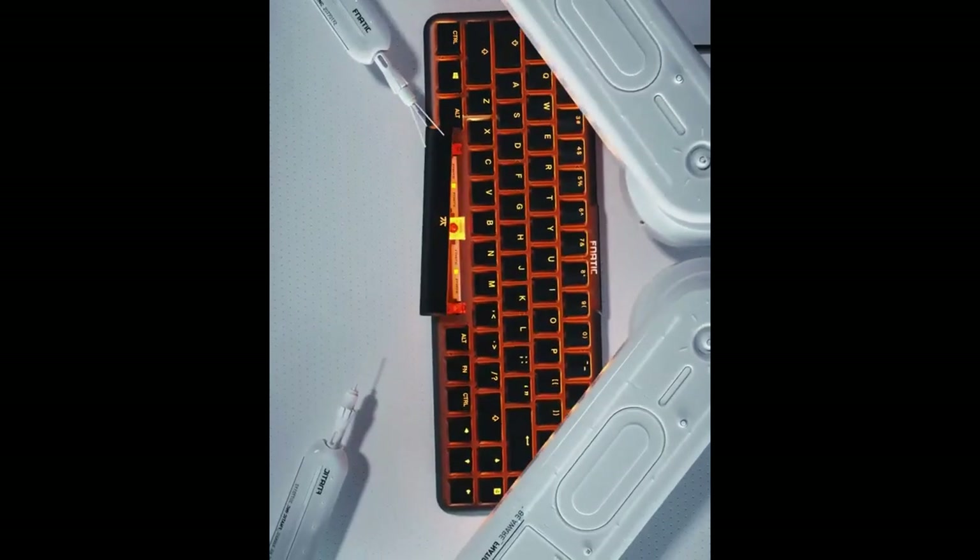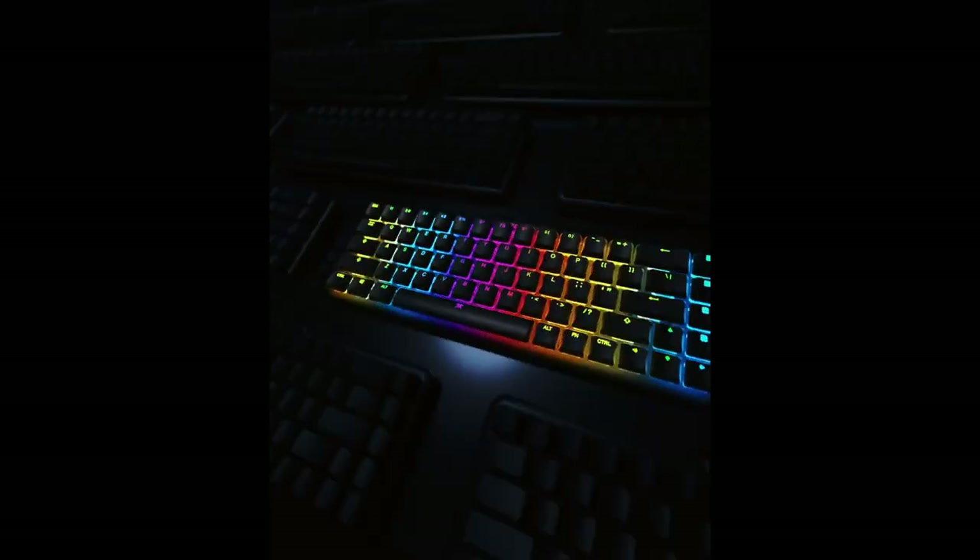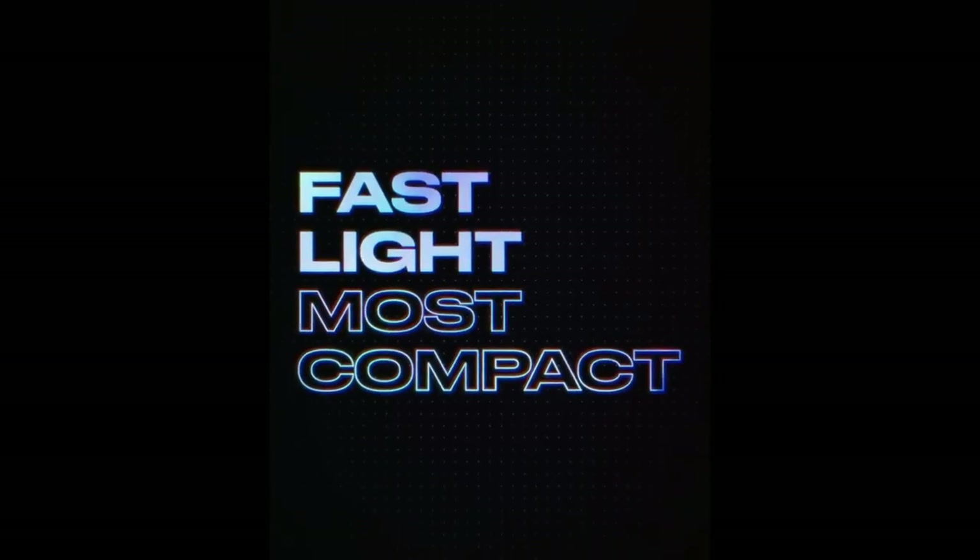EU layouts — FR, NRDC, EES — will be available as a generic EU layout with a set of additional modifier keys the user must attach themselves. UK, US, IT, and DE layouts are already assembled.